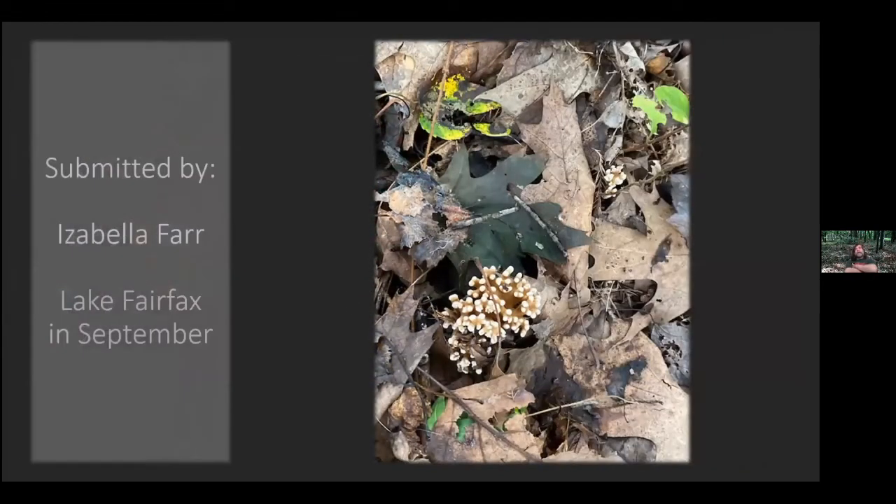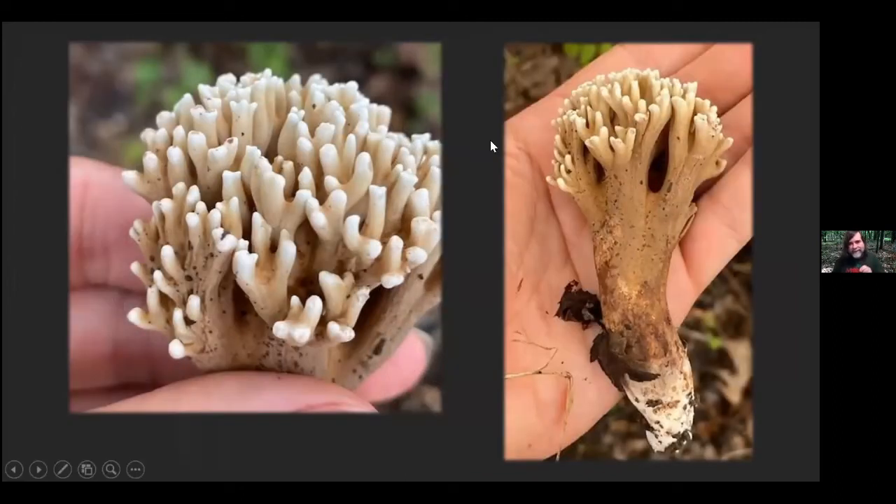This was submitted by Isabella Farr, found in September in Fairfax. I've had this in an older email and have been trying to figure out what it is — I have not been able to put a species name on it, so if you have any suggestions feel free to put it in the chat or send me an email. This is a coral, a Ramaria species I believe. Pretty little thing. They're in the Gomphaceae — we don't really see too many Gomphus here, and I was kind of surprised it was actually in that family grouping. Sorry I can't get you any further on that one.